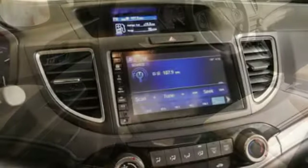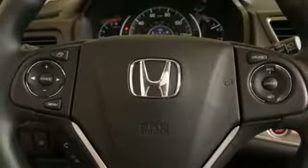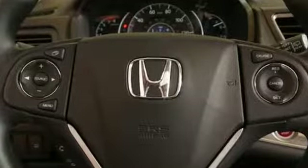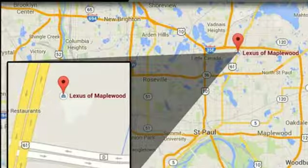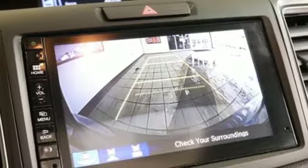Motor Trend explains, the new CR-V is exactly what it needs to be — another hard of market people mover that sells hundreds of thousands of copies to buyers who rank fuel economy and versatility above all else. For that, Honda's nailed it again.